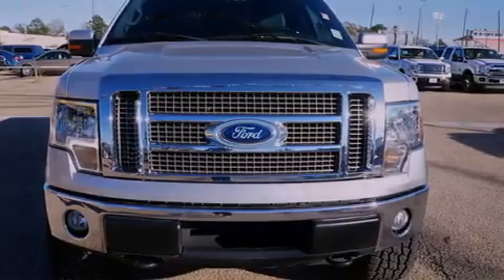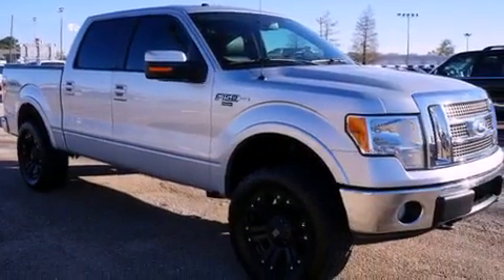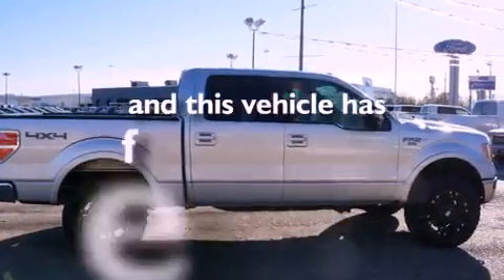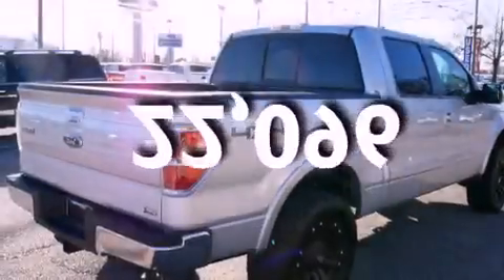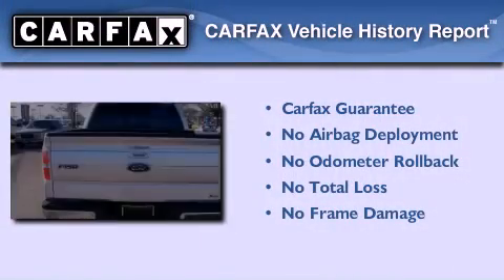Features include full-power accessories, an engine immobilizer theft deterrent system, a traction control system, rear curtain airbags, and this vehicle has fewer than 23,000 miles on the odometer. Not to mention that this Ford qualifies for the Carfax buyback guarantee.